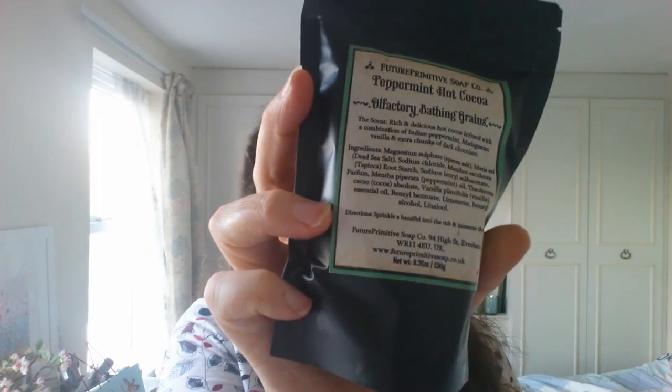I went for peppermint hot cocoa — I loved this last year. It says rich and delicious hot cocoa infused with a combination of Indian peppermint, Madagascan vanilla and extra chunks of dark chocolate. Beautiful. You know, it's one of those ones you just feel you would like to eat it, not just bathe in it.